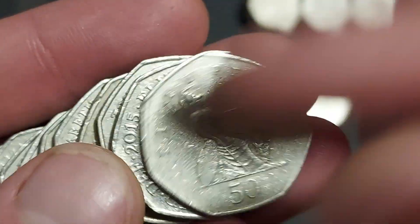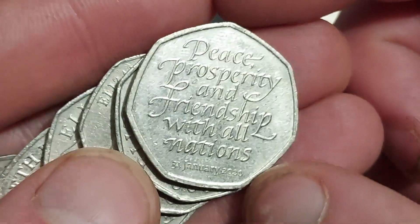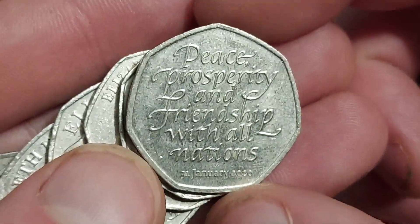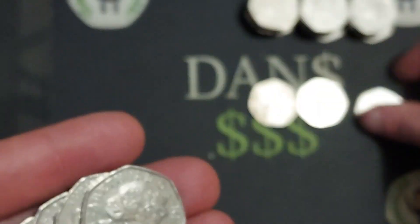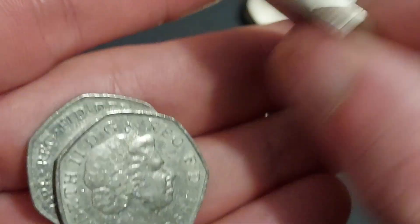This week there will definitely be at least one £250 of 50p coin hunt — just trying to figure out when that will be, but we will definitely get one done. Peace, prosperity and friendship with all nations is up next, making it coin number three.